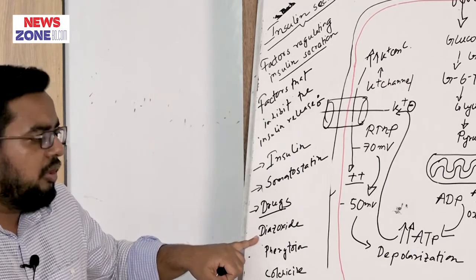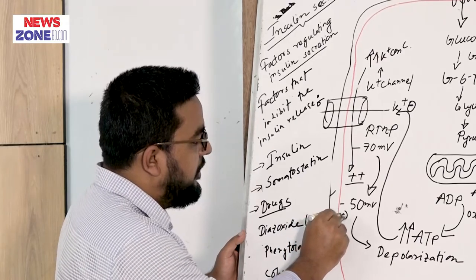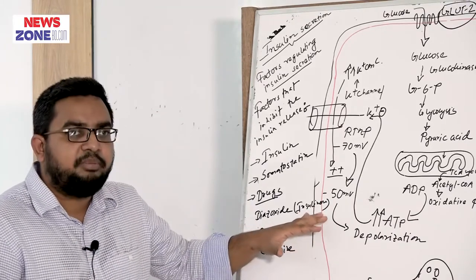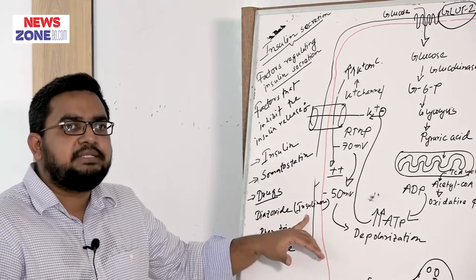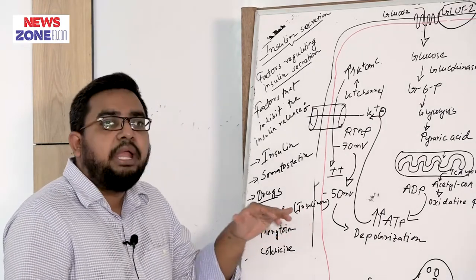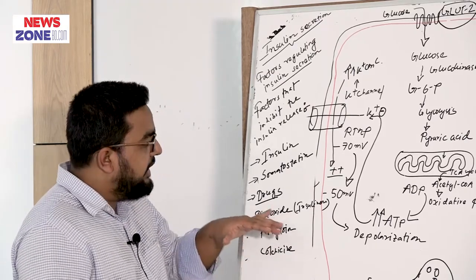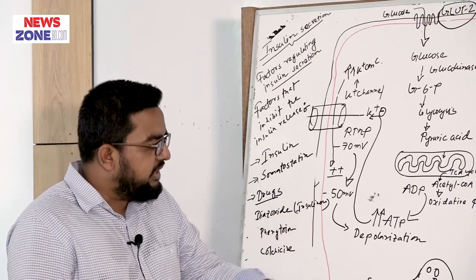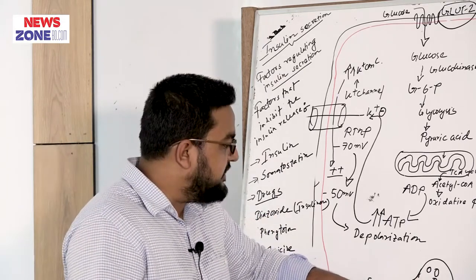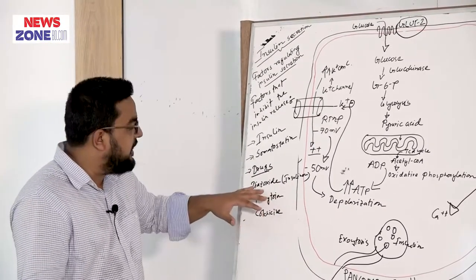Diazoxide is helpful in case of insulinoma. Insulinoma is a tumor present in the pancreatic beta cell — the pancreatic beta cell becomes hyperplastic due to the insulinoma and secretes an excess amount of insulin. It is the pancreatic beta cell tumor which releases excess insulin, causing prolonged hypoglycemia. When we use diazoxide, it inhibits the insulin secretion in insulinoma, so insulin will not be released by using diazoxide.